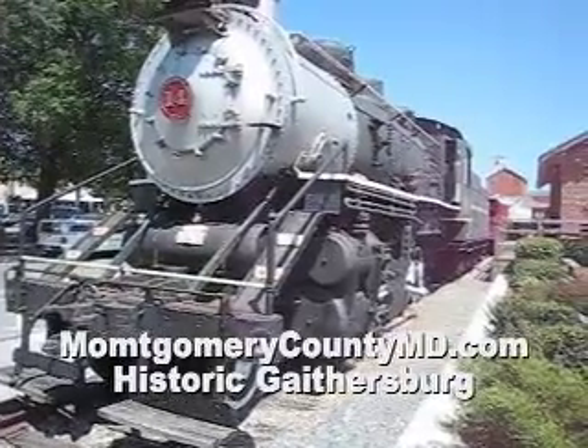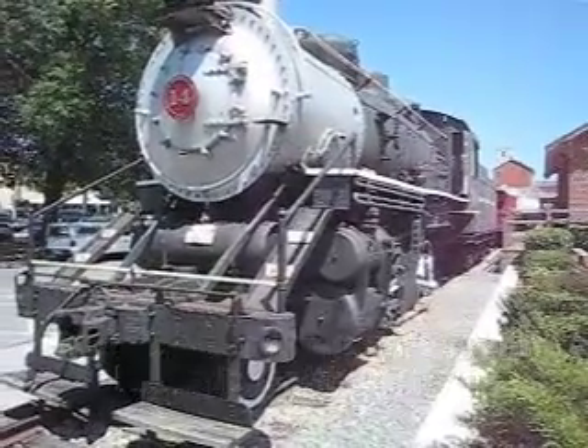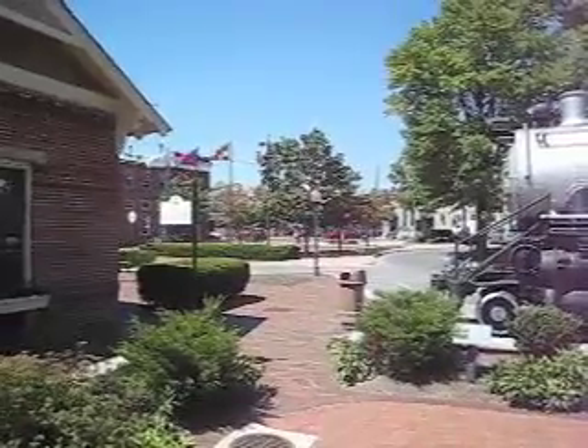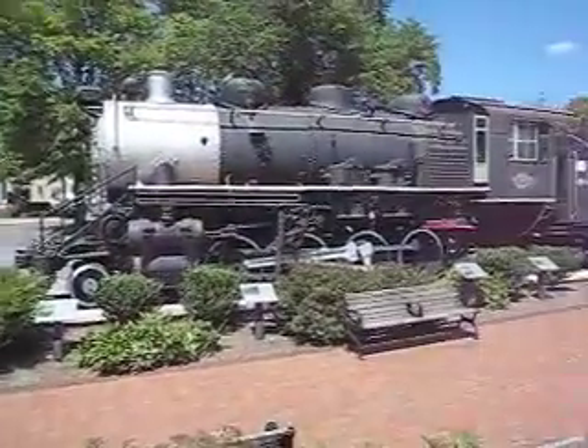Here we've got an actual train on display for folks to take a look at. You can see the old part of Gaithersburg is straight ahead, and we'll be over there in a minute, but here is this nice train on display.